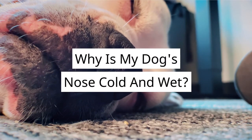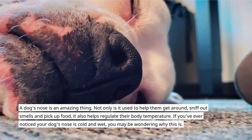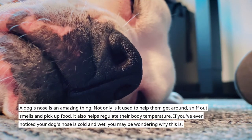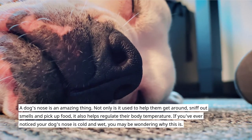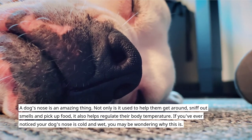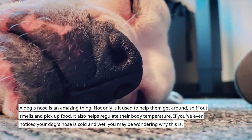Why is my dog's nose cold and wet? A dog's nose is an amazing thing. Not only is it used to help them get around, sniff out smells and pick up food, it also helps regulate their body temperature. If you've ever noticed your dog's nose is cold and wet, you may be wondering why this is.